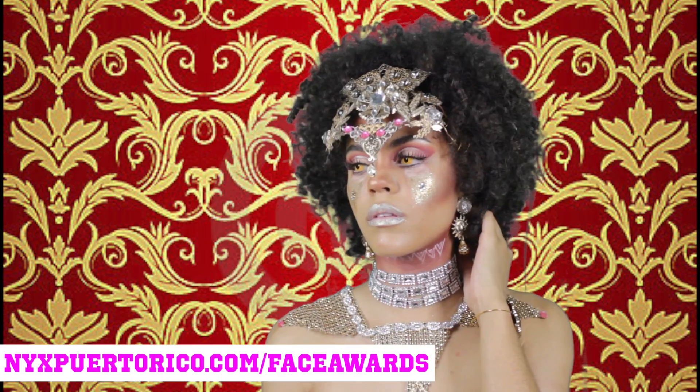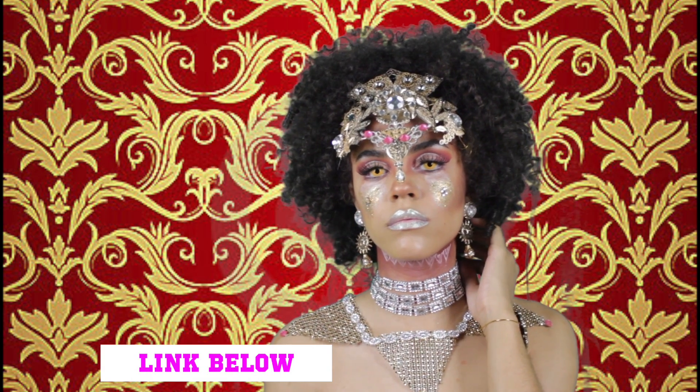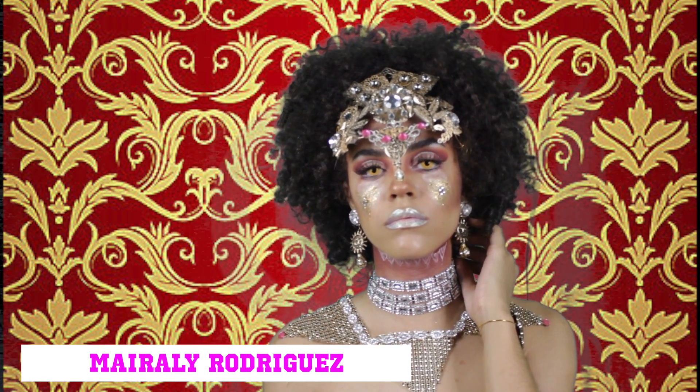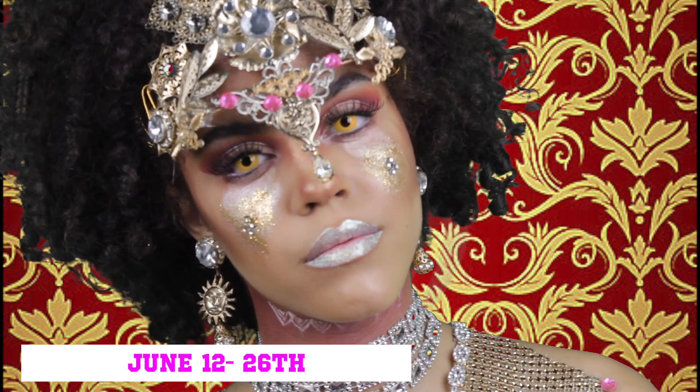If you guys want to see me move on to the next round and get into the finals, make sure you go to nyxpuertorico.com Face Awards and look for Marilee Rodriguez. Voting is from June 12th to June 26th. I want to thank you guys so much for getting me this far in the competition — that's all for today and I will see you guys in my next video.